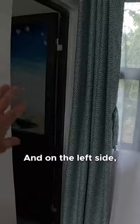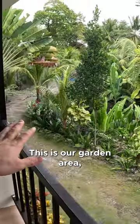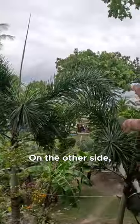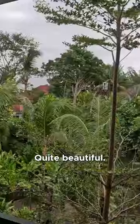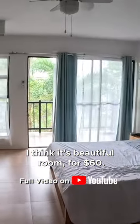On the left side we do have our toilet and bathroom area. And let me show you the views — that's the best part of the room. This is our garden area, and on the other side we can actually see the ocean. Quite beautiful, very nice. I really like it — beautiful room for 60 dollars.